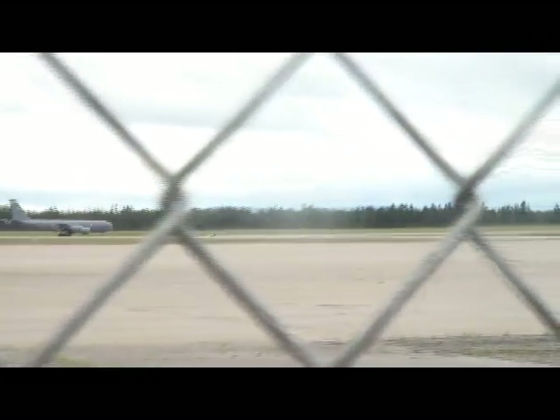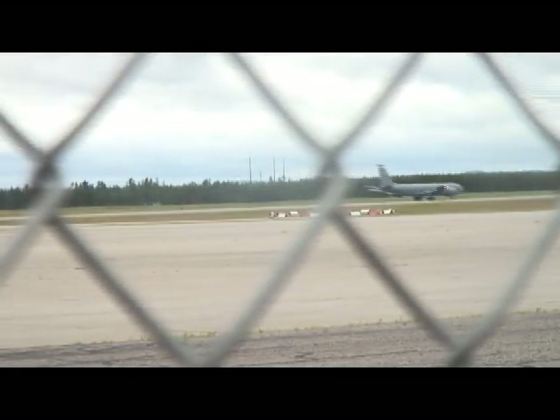The KC-135 was among several planes from the 128th Refueling Wing that had been practicing touch-and-go's on K.I. Sawyer's long runways. I noticed another one came in and did a touch-and-go. That's what they were up here for — practicing touch-and-go's — and this one had an in-flight emergency.